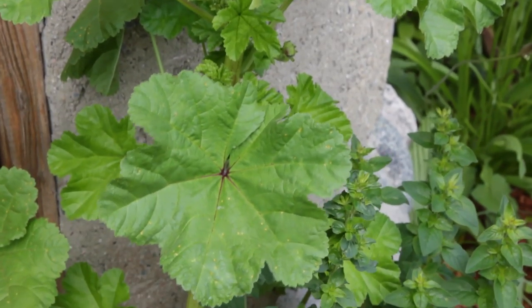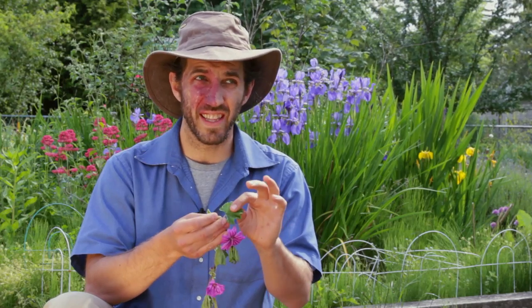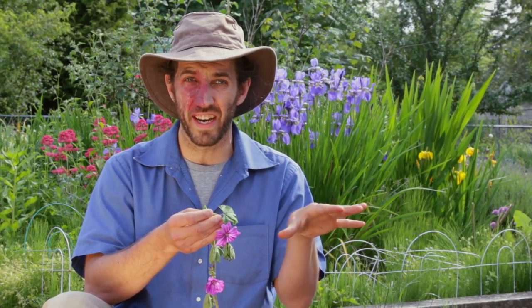It's a very soft plant. When you feel it, it's really silky. I really like to nibble on small leaves like this or the flowers when I'm out hiking or walking.